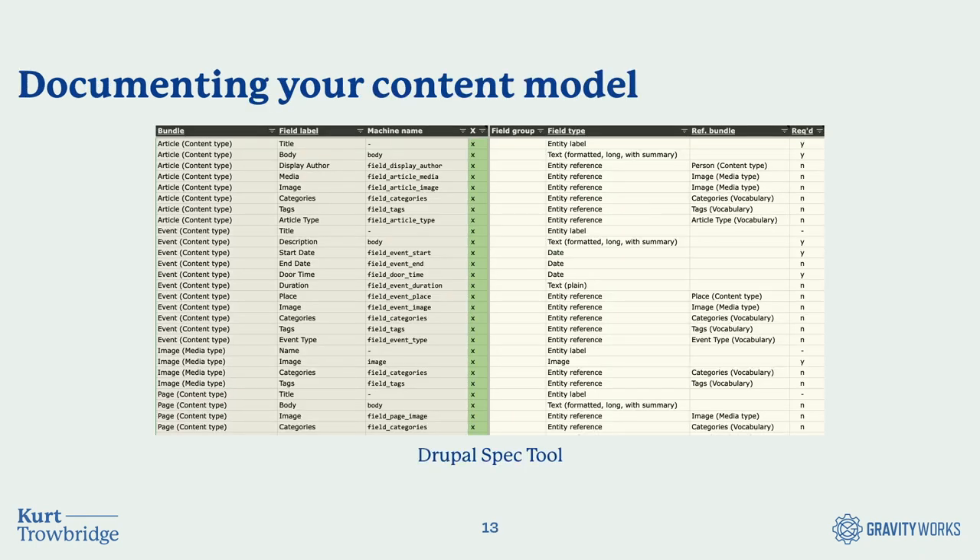We do the same thing with documenting content structures in a CMS. We mostly do this in Drupal, but it parallels WordPress or other development as well. We've used Notion and more recently a Google Sheets template, similar to Acquia's Drupal spec tool. It breaks down your content model into fields, view modes, image styles, and all that. Early planning means we're thinking through the content model early on and considering how different content types and structures will interact and connect to one another.